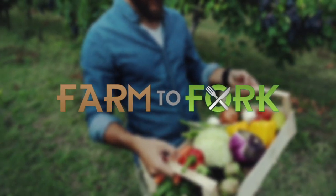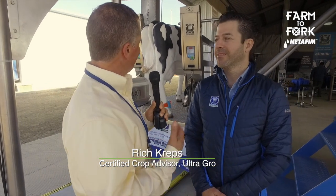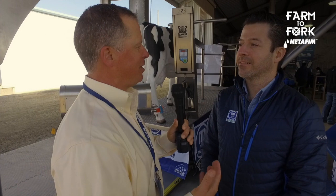This Farm to Fork segment is sponsored by NetFM. Continuing the wonderful theme of innovation at World Ag Expo, I'm here with Cesar Madero of Madero Dairy Systems. Cesar, tell me a little bit about what you've created working on making sanitation, efficiency, and engineering all that much better. What do you pride yourself on at Madero to set yourself apart?